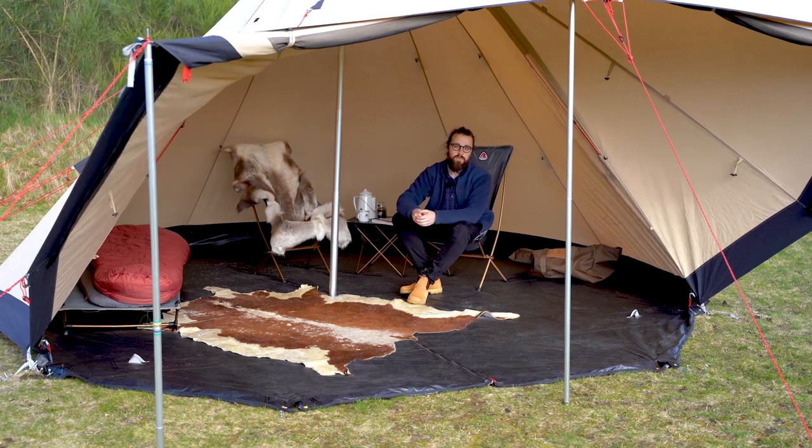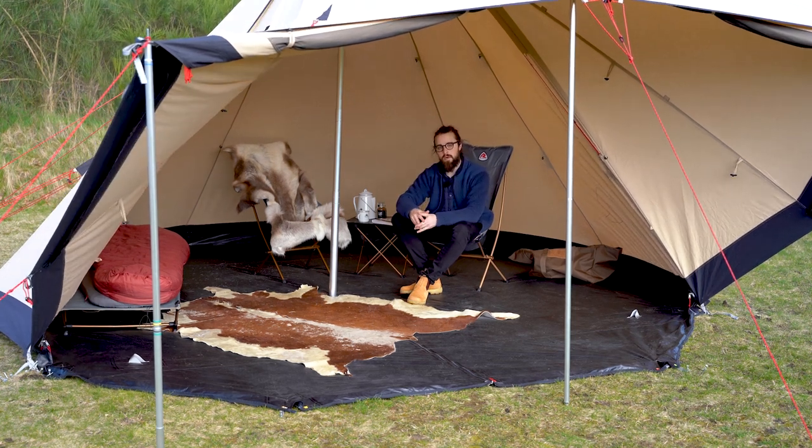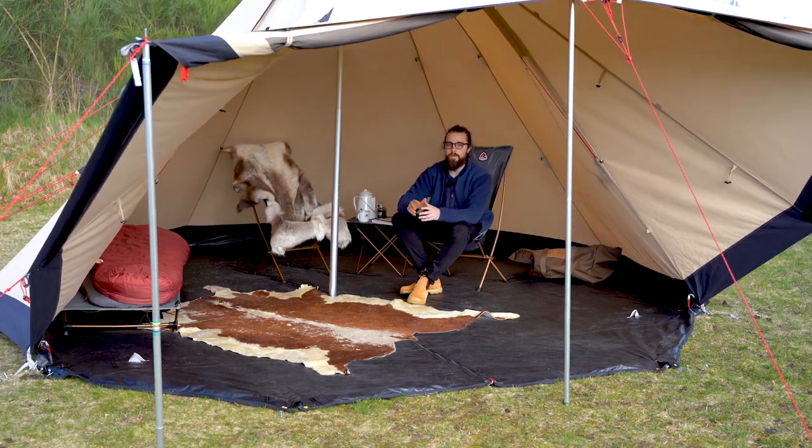Thank you so much for watching. Now go check out our other polycutting top tents and tipis from our Outback collection.